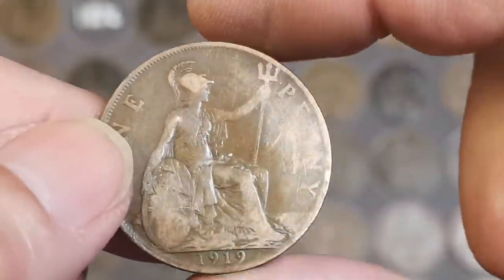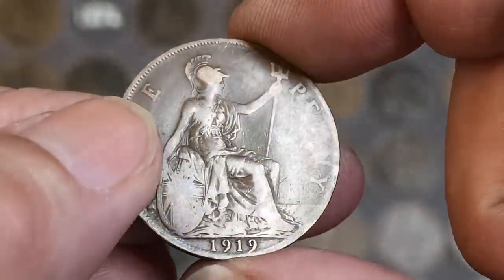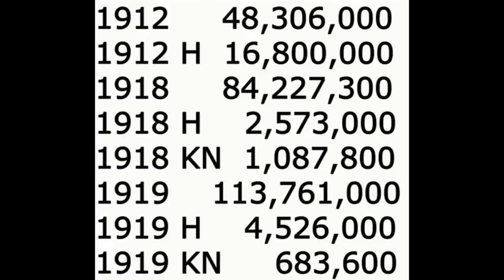Someone wanted to know the figures of the mint mark, so I'll put it on screen now and you can make a screenshot. There we are - you can see the 1919 with the H mint mark. Not particularly rare.